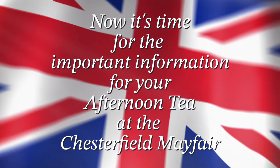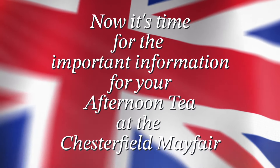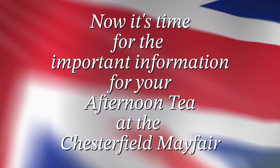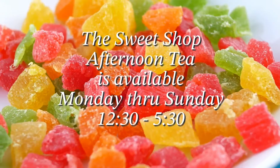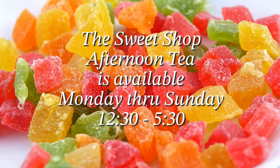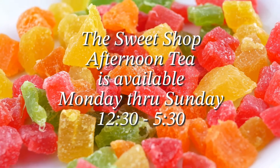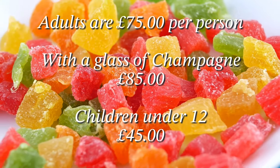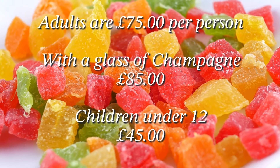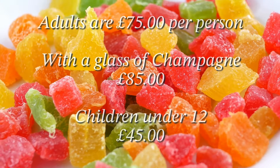Now for the important information for your afternoon tea at the Chesterfield Mayfair. The closest tube station is Green Park and you can find it on the Victoria, Jubilee or Piccadilly line. The Sweet Shop Afternoon Tea is available Monday through Sunday, 12:30 to 5:30. Adults are £75 per person, with a glass of champagne £85 per person, and children under 12 are £45.